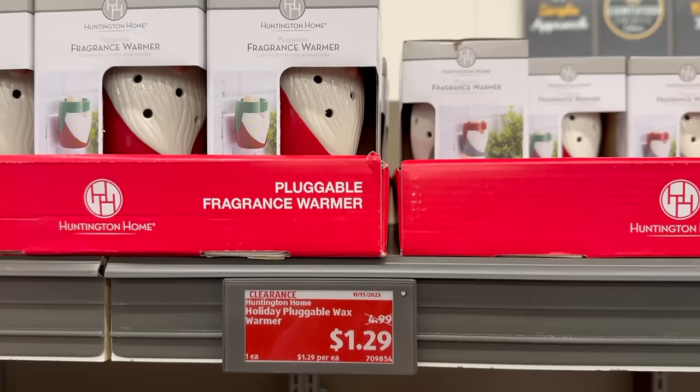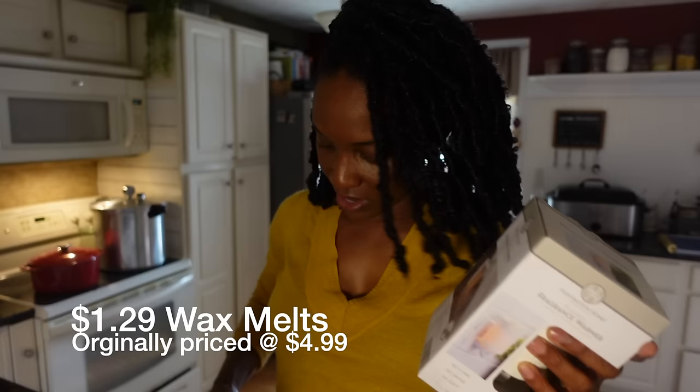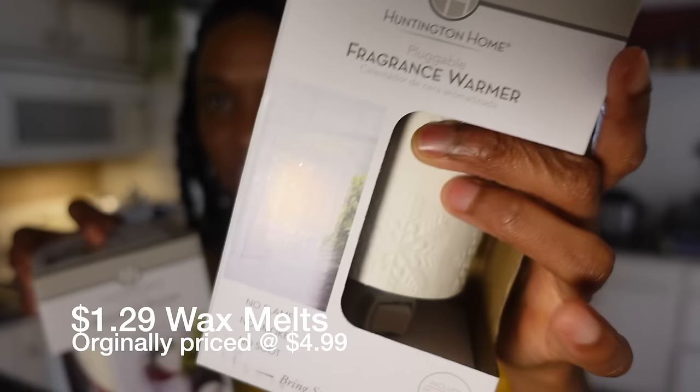I also found these fragrance warmers — there were two designs. One has a snowflake pattern where you can just put a wax melt on top. I found these for half off, and I ended up getting six of those.